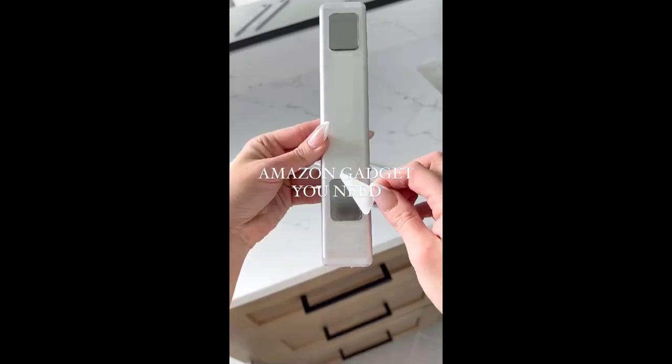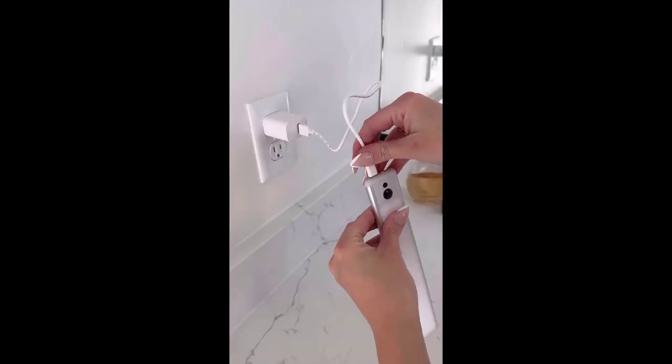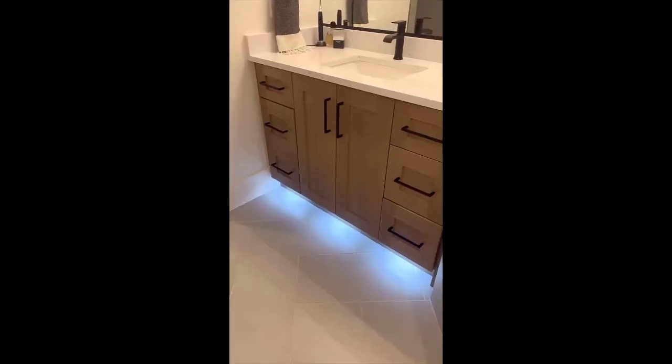Add some luxury to your home with these dimmable under-the-cabinet lights. They have a remote control, they're magnetic to easily take off and on to charge, and last up to 60 days per charge on auto mode.